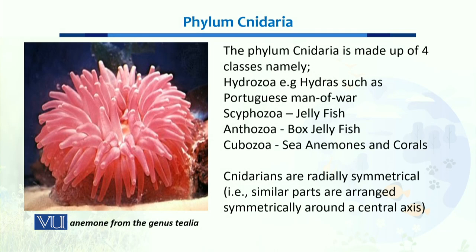When we talk about the major classes of this phylum, there are four major classes. One is Hydrozoa, which contains hydra and Portuguese man-of-war. Then we have Scyphozoa, which mostly contains jellyfish. Then we have Cubozoa, which contains box jellyfish. And then we have Anthozoa, in which sea anemones and corals are placed.